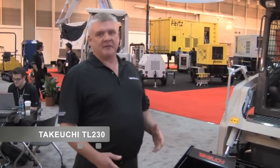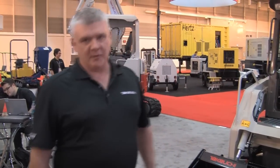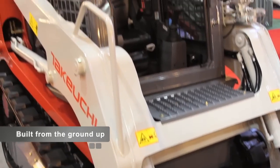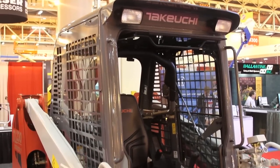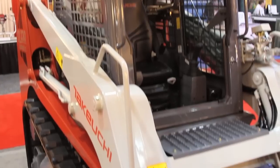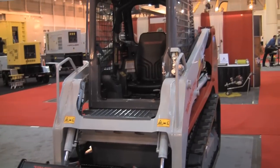Starting with the TL230, the feature benefits are common throughout the Takeuchi line. We currently offer three models: TL230, TL240, and TL250. One of the most important things is that Takeuchi is the innovator of the track loader, introduced in 2002. By building this machine from the ground up, we're able to have a wider loader frame since we don't have to build around tires as some of our competitors do with their skid loader frames and a bolt-on aftermarket undercarriage.